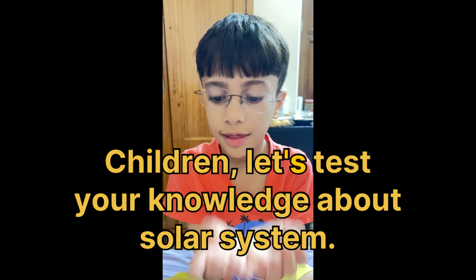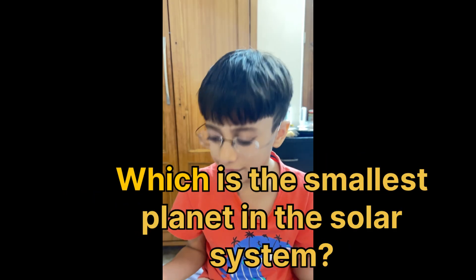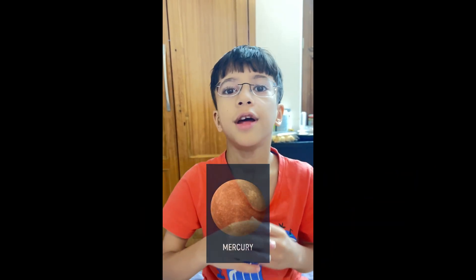Children, let's test your knowledge about the solar system. Which is the smallest planet in the solar system? Mercury.